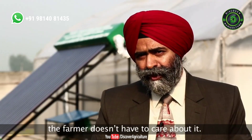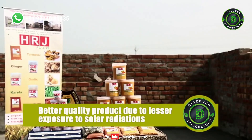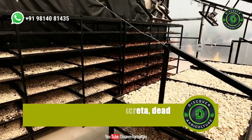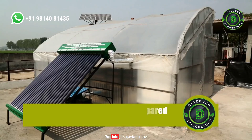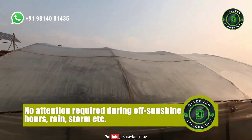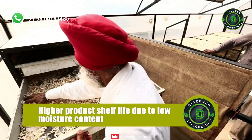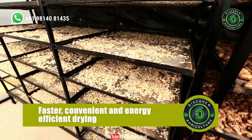Some salient features of the solar dryer are: better quality product due to lesser exposure to solar radiations; free from dust, bird excreta and dead insects; lesser area required compared to open sun drying; no attention required during off-sunshine hours and in case of rain, storm etc.; higher shelf life of dried product due to lower final moisture content; and faster, convenient and energy efficient drying.